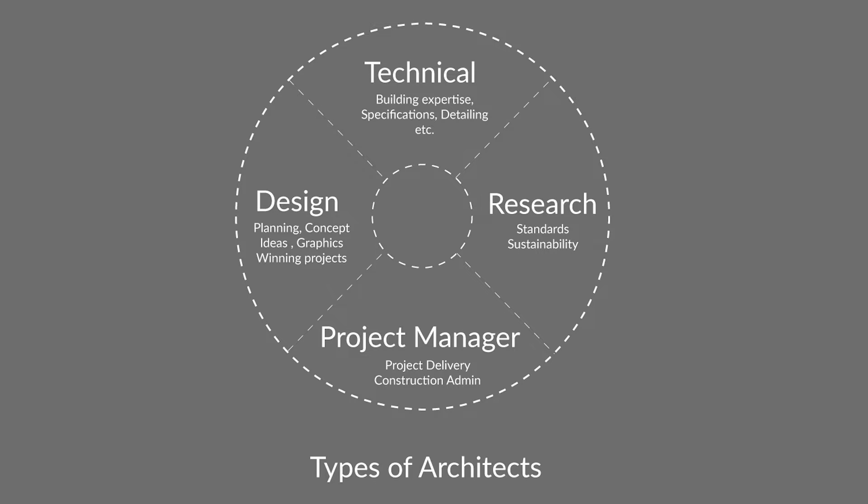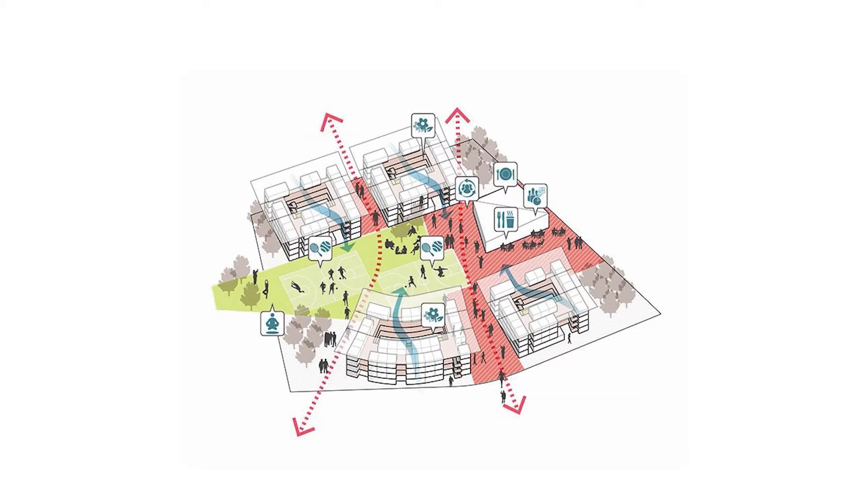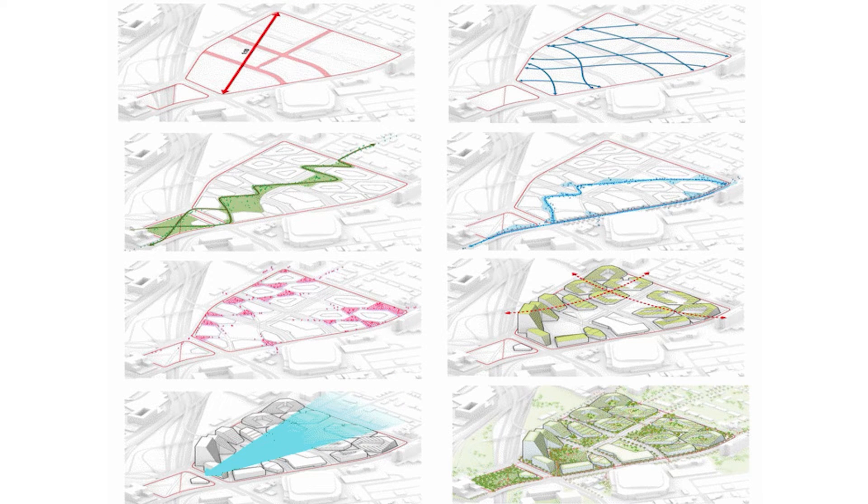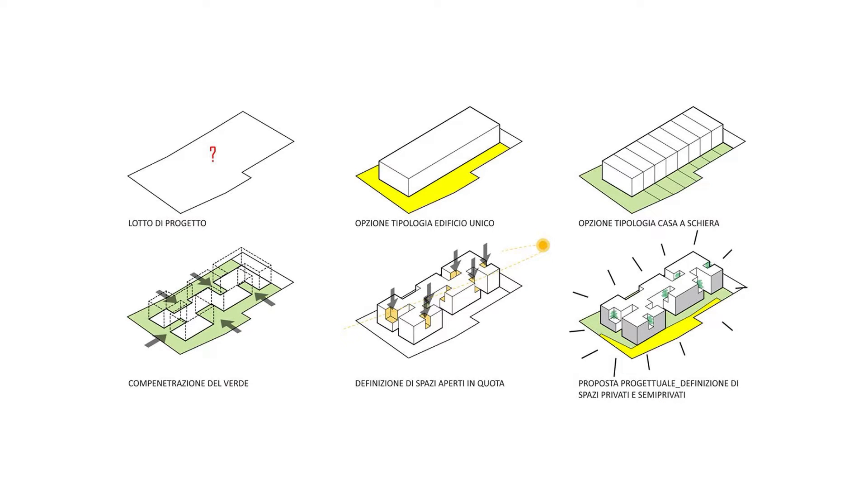An architect who is more of a designer will be involved early on in the design process. That means they're going to be coming up with those initial concepts and developing the design. So they'll be doing programming and planning, coming up with different schemes and options, as well as doing environmental analysis, creating graphics, and going out competing and winning projects.